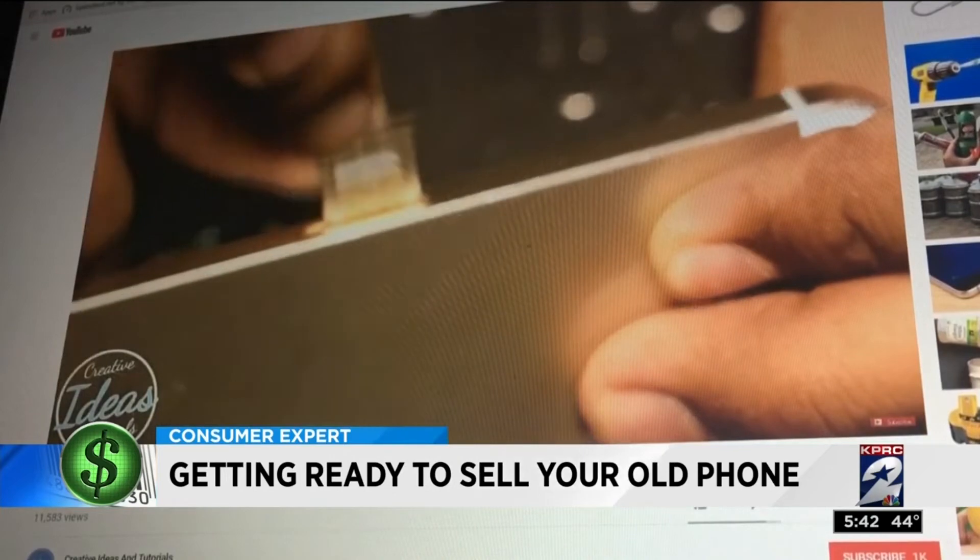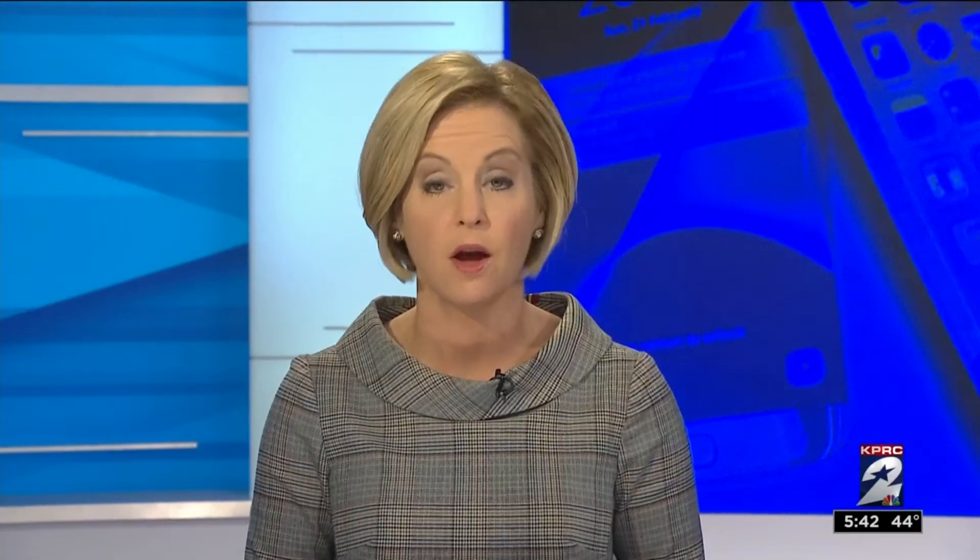Once your phone is cleared, you'll want to know how much you can get for it. You can compare prices on eBay, Swappa, and Gazelle. You may make more money selling on websites like Amazon, YouSell, or Craigslist.